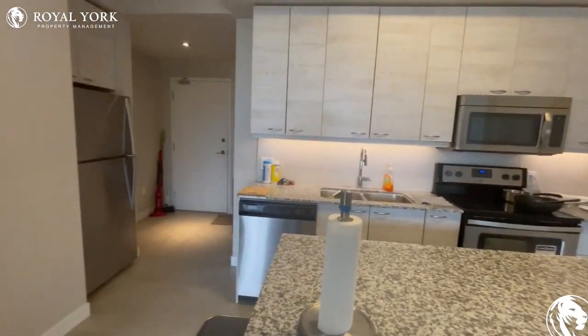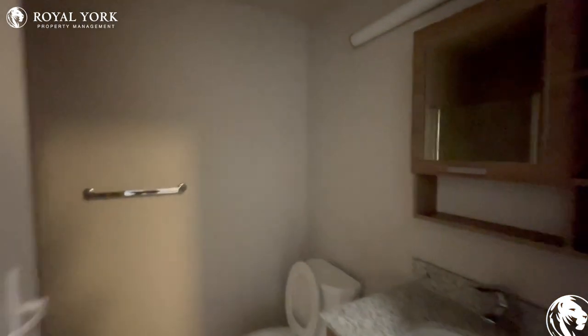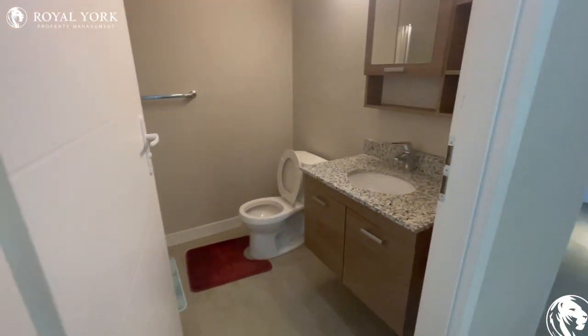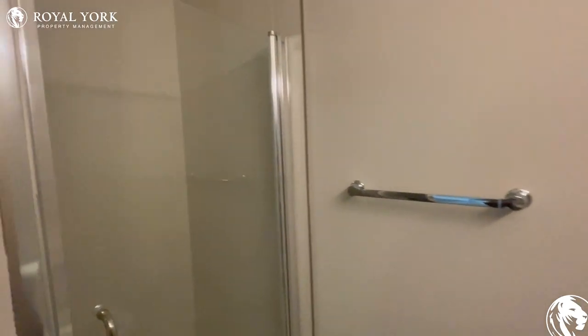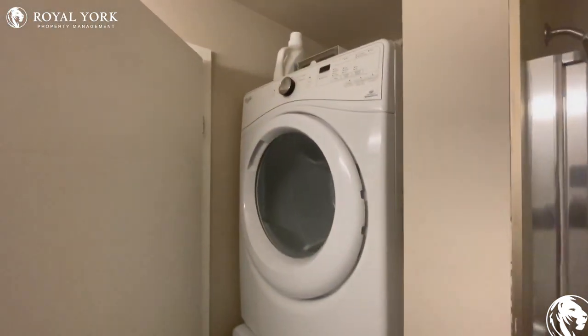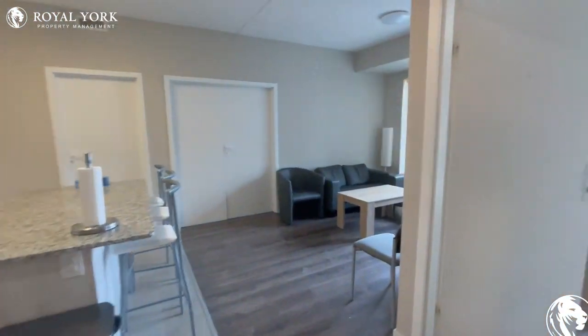A lot of space, a lot of room. We also have an en-suite bathroom over here, which does have the shower right over here. And it also has laundry — you have a drying and washing machine that's inside of your unit.